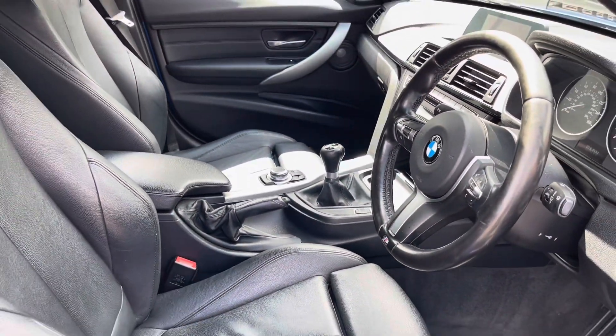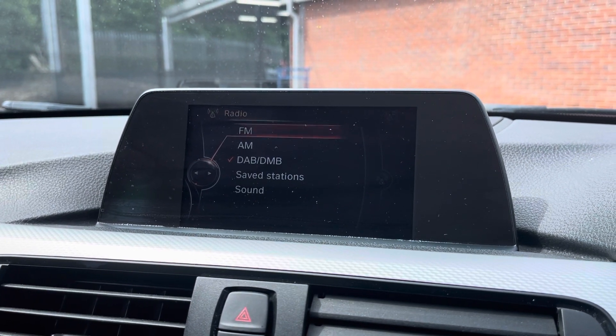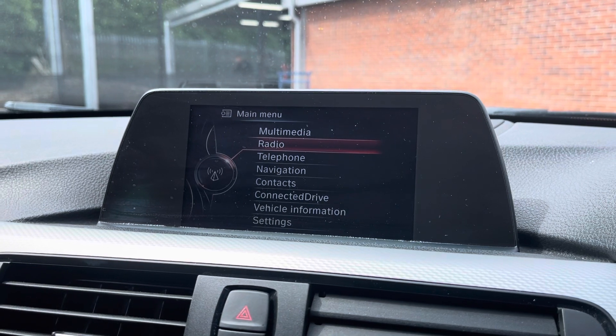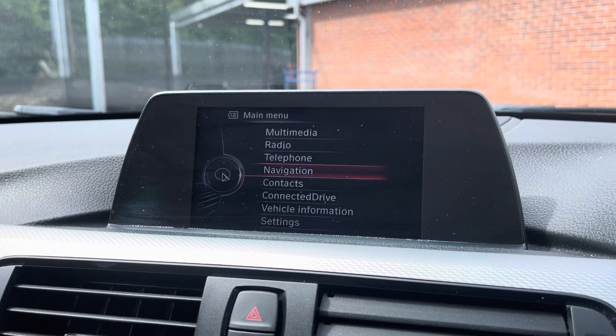Moving over to your media display now. As you can see, this vehicle does come with DAB radio as well as FM and AM, so you can always have a wide range of different radio stations to choose from. You can also play your favourite songs via the media option, as well as connecting your mobile device via the Bluetooth option.